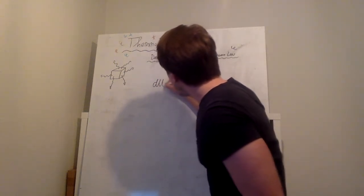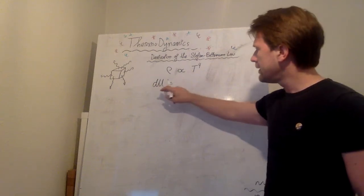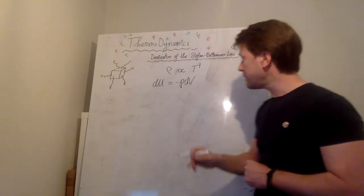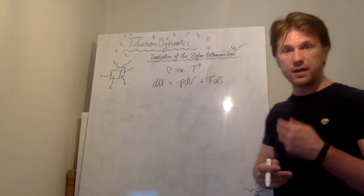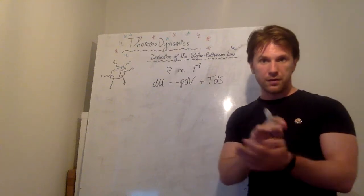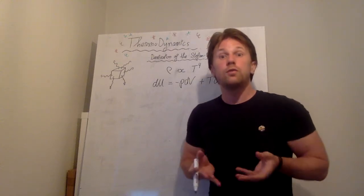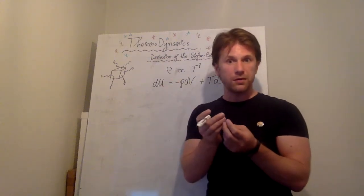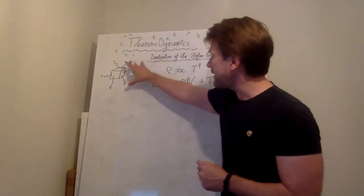Our base starting point is, as always, the first law of thermodynamics. It says that if you want to change the amount of energy of a system, that change has to come from either performing work on the system — pushing or pulling and making a volume difference, that's why you have a DV — or you can supply heat to it, which can be written as the temperature times the change in entropy DS. The first law can only give you so much information because it's a very general law, and there are more numbers in there than the law can specify.